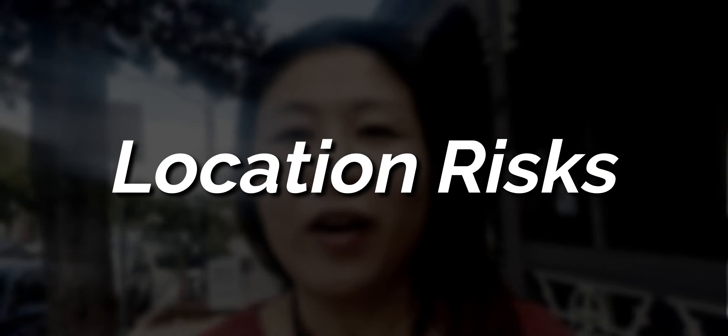Welcome to another episode of Commercial Property Roadshow. You're here with Helen Tarrant, and today I'm in Adelaide, South Australia. I want to talk to you about location risk.